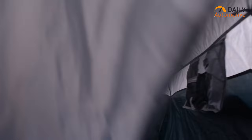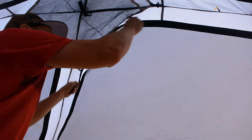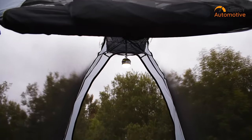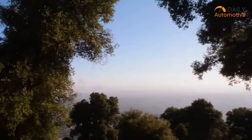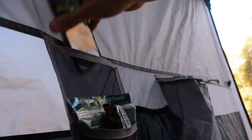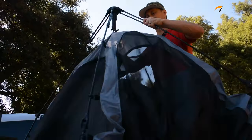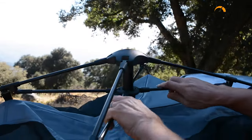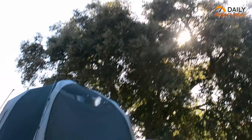The inside of the tent is spacious and protected too, giving you six-foot standing height and enough room to fit two adults to stretch and relax. Its full-height windows can be zipped or unzipped to give you a panoramic 360-degree all-around view. In addition, its premium built-in pockets are conveniently placed on the tent's wall to keep your important items right beside you. So if you're looking for a quick and easy setup feature and comfort, the Fofana Truck Bed Tent would be the one you should get.